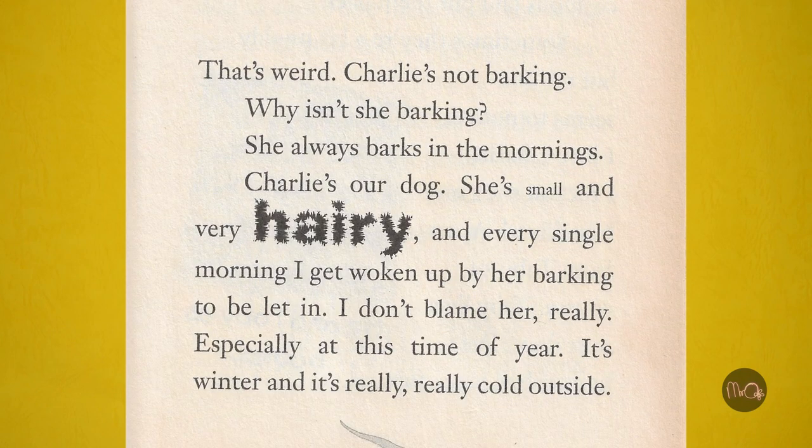That's weird. Charlie's not barking. Why isn't she barking? She always barks in the mornings. Charlie's our dog. She's small and very hairy.